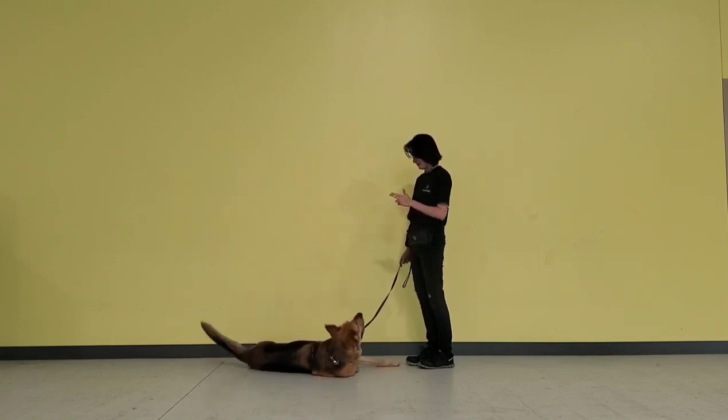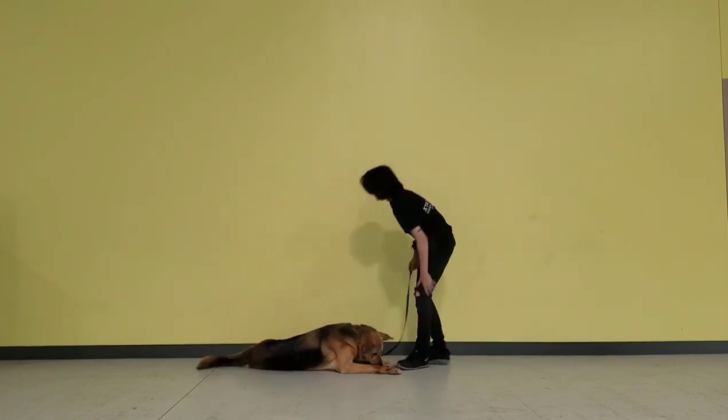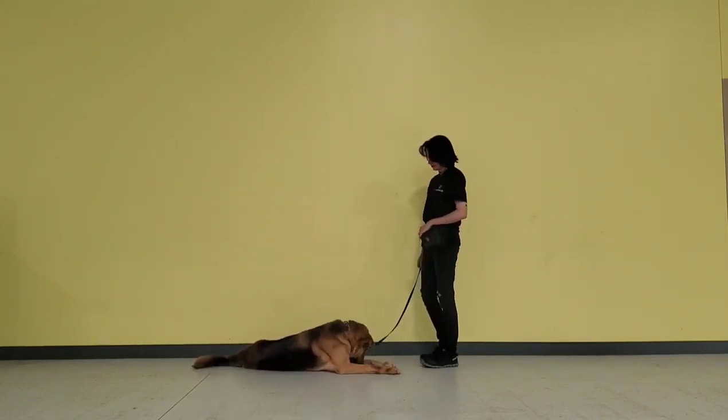My favorite command is his bang and play dead command. Simply show him a handgun and say the word bang, and he will fall over and play dead for you. This one's really fun for him too.